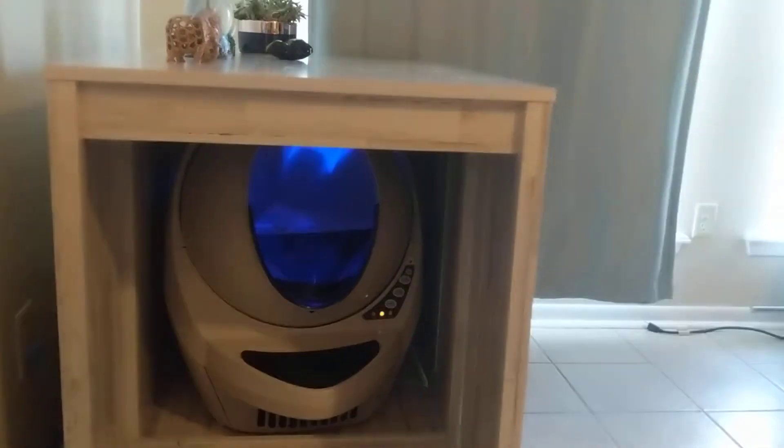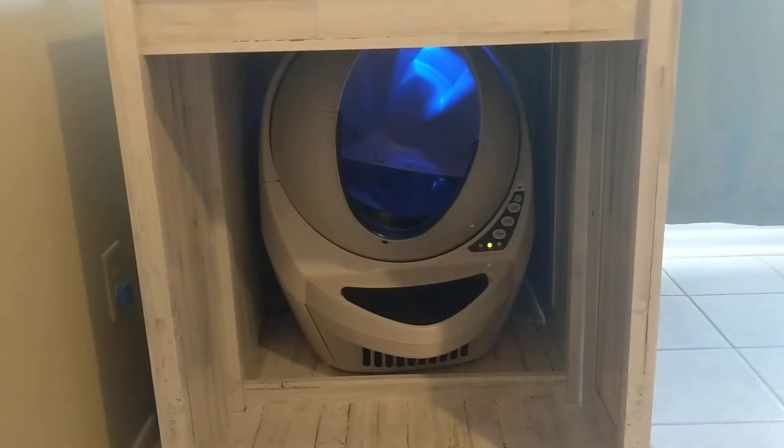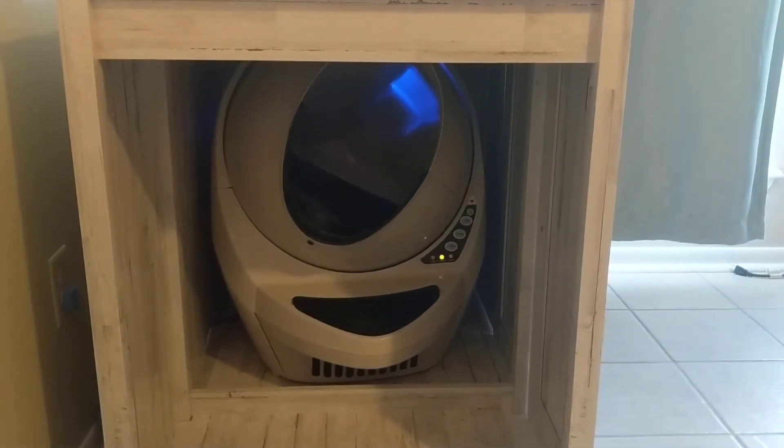We have a bunch of boxes in the background that are kind of messy. Look, it has like a nightlight — isn't that cute? So whenever it's dark, the cats can still see. I don't know, they thought of everything.